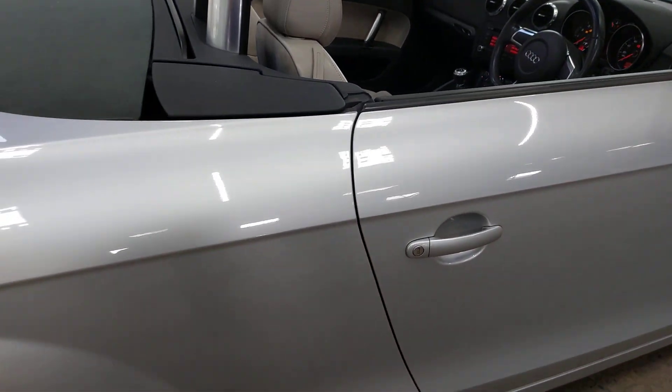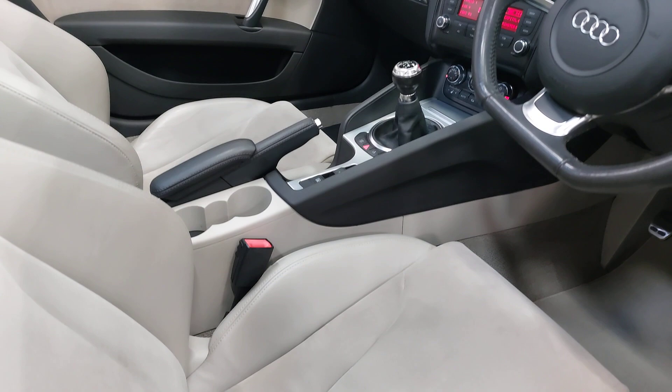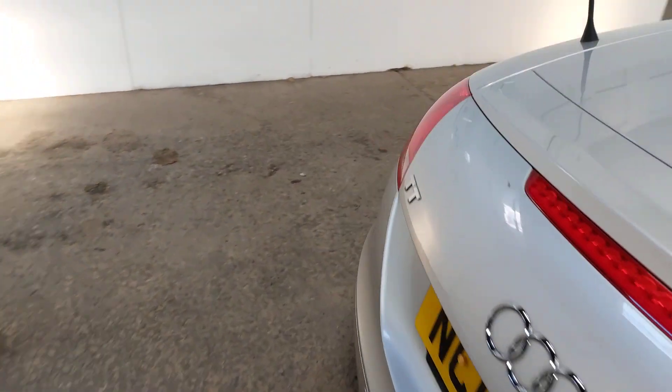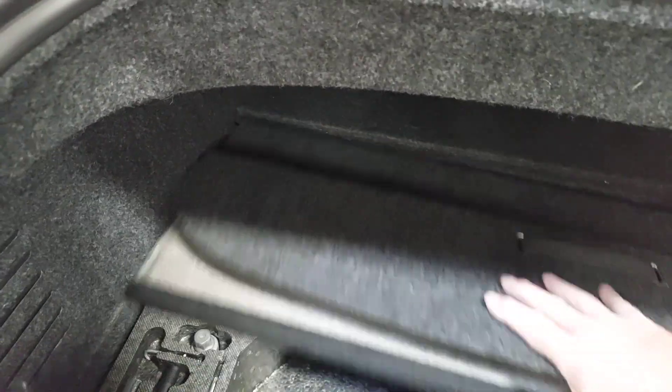Let me open the boot and give you a quick look in there. It's actually not a bad boot on the TT Roadster in fairness. Everything's in there — there's no spare wheel with a TT, but all the relevant bits and pieces, cans of foam, pumps etc., are all present as they should be.